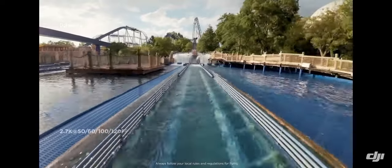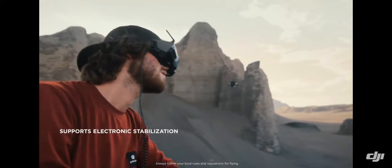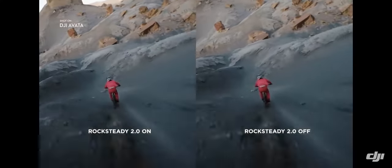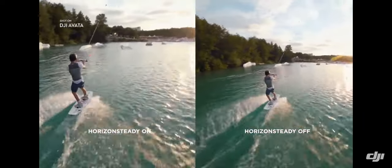Freeze time with epic slow motion shots in up to 120 frames per second. Smooth and stable video, even as you swoop and dive, is now a reality with Rocksteady. And with Horizon Steady, you can lock your footage level for a cinematic feel.